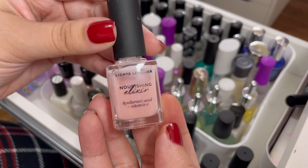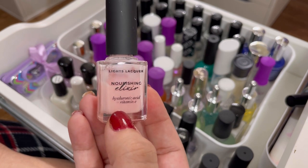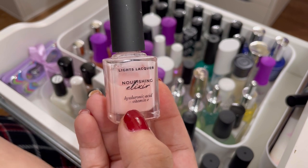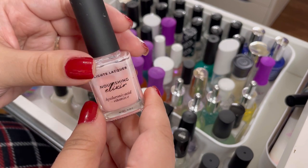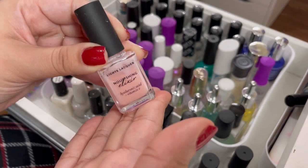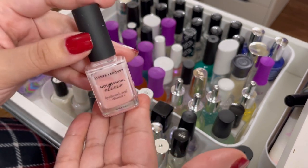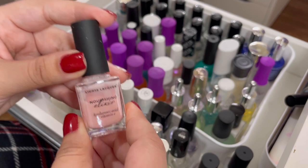Next up is the Lights Lacquer Nourishing Elixir. I held off buying this for so long because I thought it was kind of pointless, but I saw it in a destash and it was cheap. Oh my goodness, have I fallen in love with using this as a base coat! Even on days I don't have time to paint my nails I put this on — it dries really fast and leaves my nails looking more white instead of stained yellow. Highly recommend. Obviously keeping it.